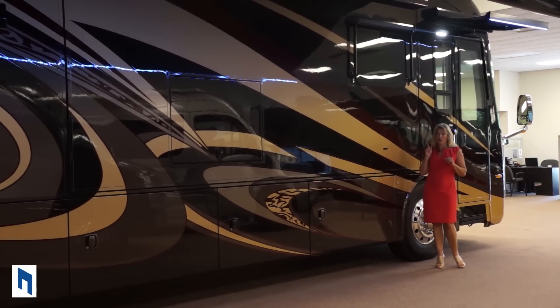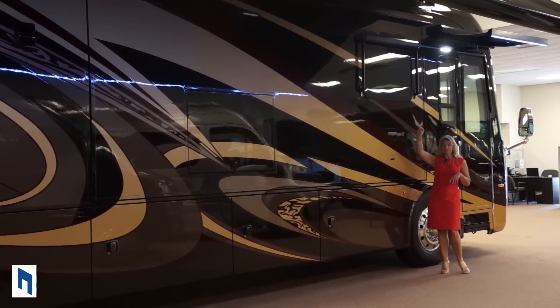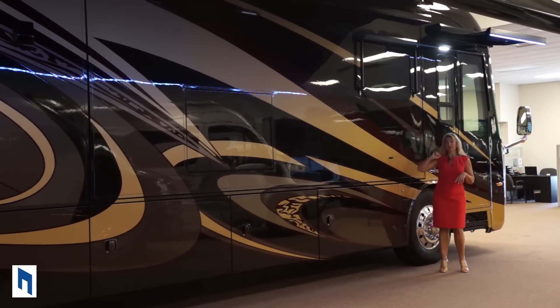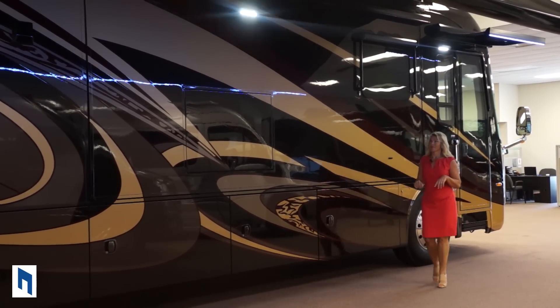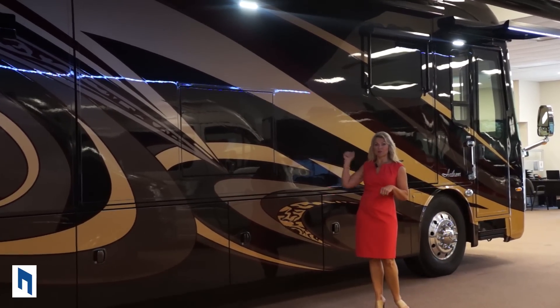I want you to notice something as I walk towards this security light — it's motion-sensored so as I walk towards it, it's going to come on. Another nice security feature that Integra has put into their coaches.